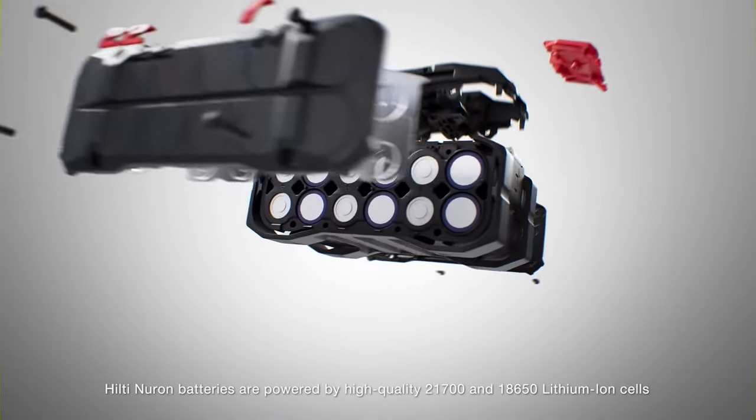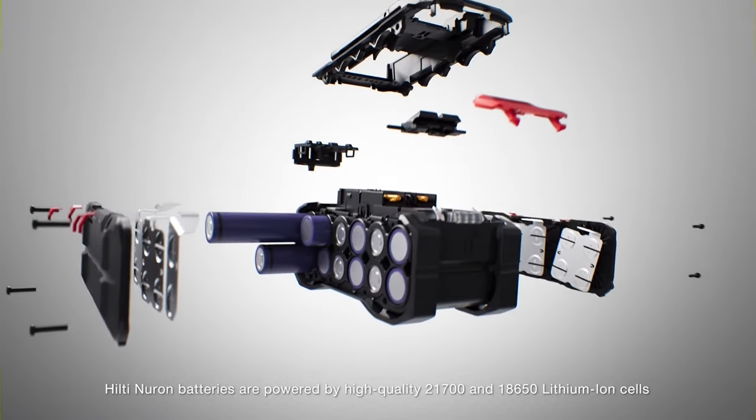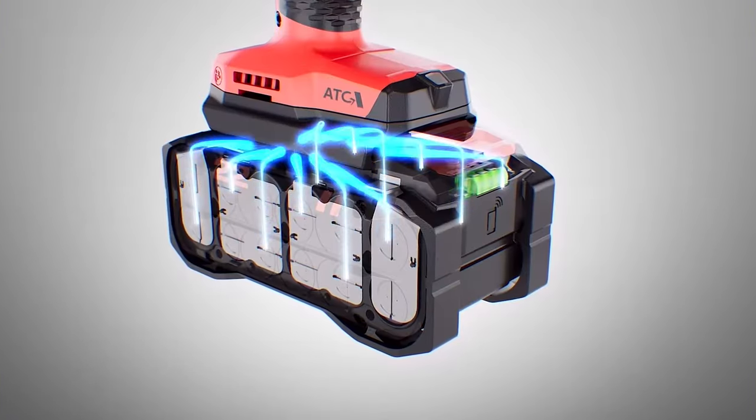We start with highly efficient 21700 cells that run cooler, and a new high-performance interface designed to deliver up to twice the current.